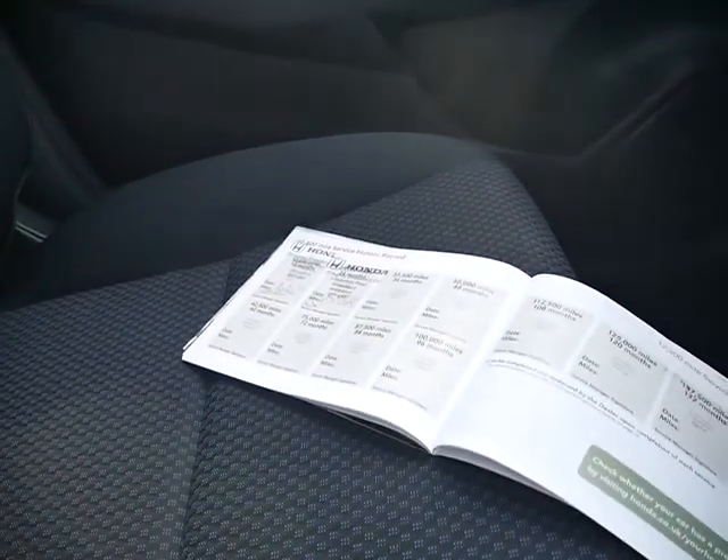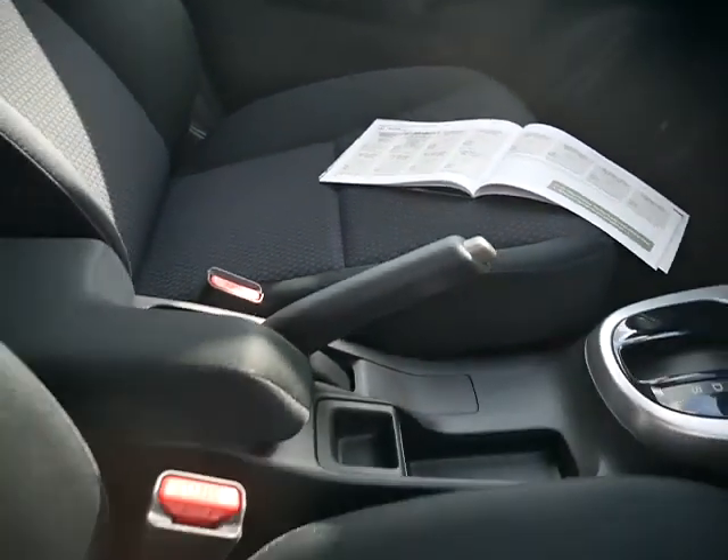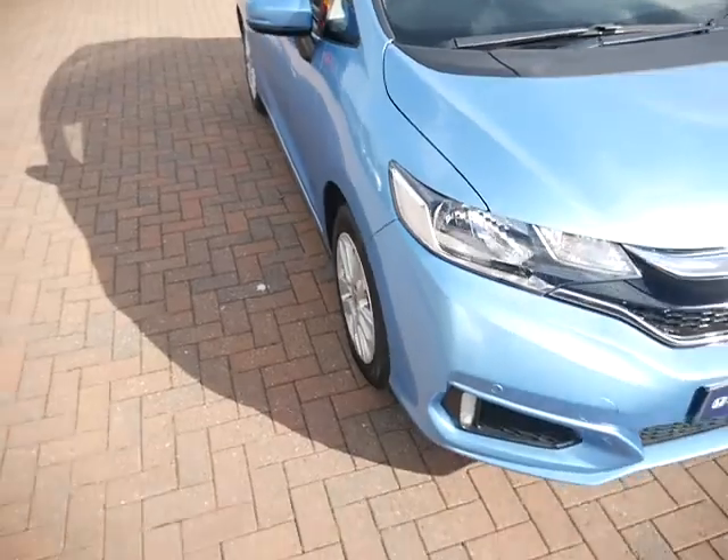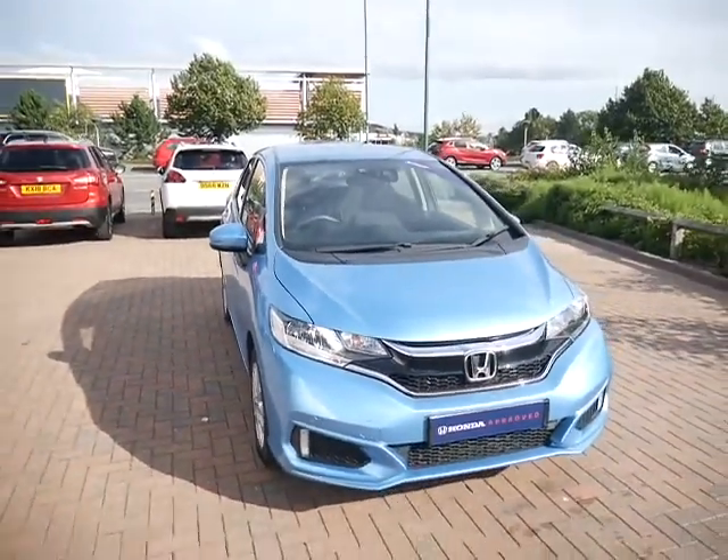Seven inch infotainment system with built-in CD player and digital radio. Over here is an up-to-date service book and the car will come with two keys. This car was registered in September 2018, so it will come with Honda's 12 month approved warranty.